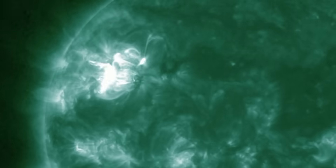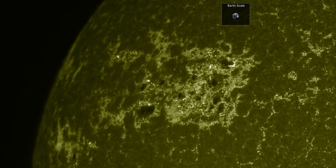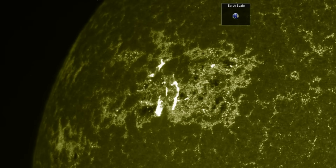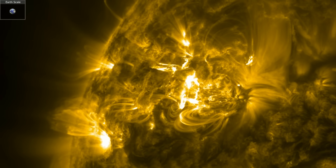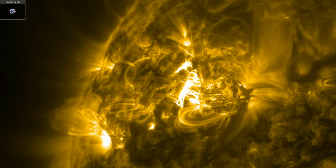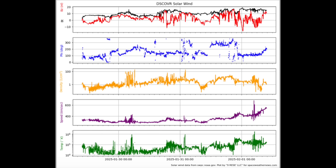It was interesting that the flare was spread across three portions of the active region rather than just one. The eruption released a CME that is likely going to miss our planet, but the first of two impacts is underway. What you see as the purple line bends up at the right is the rising plasma speed of the solar wind stream due to the coronal hole. Only minor geomagnetic unrest is building now, but the stream should last all day, and there's a small CME coming right behind it.